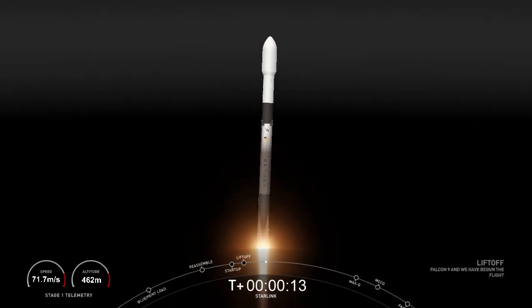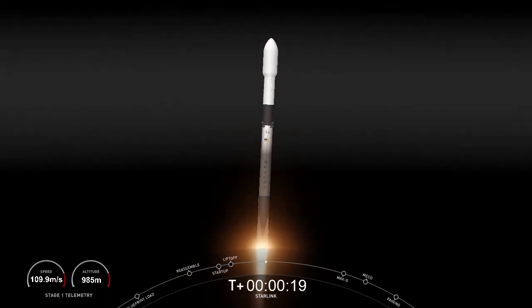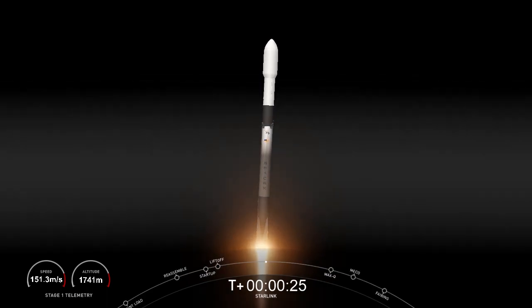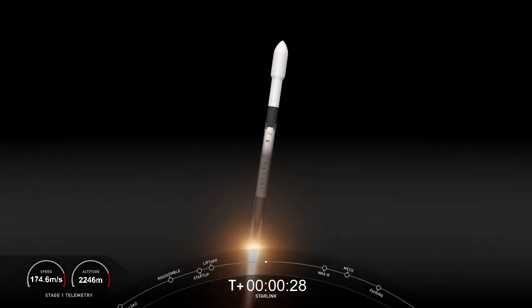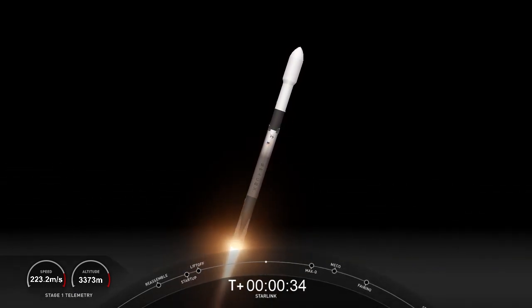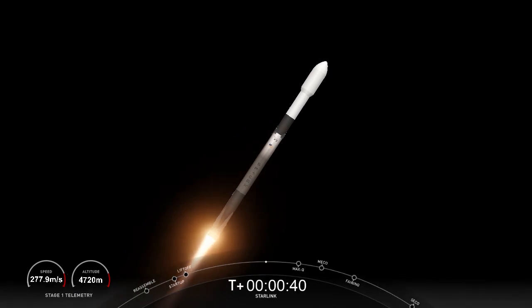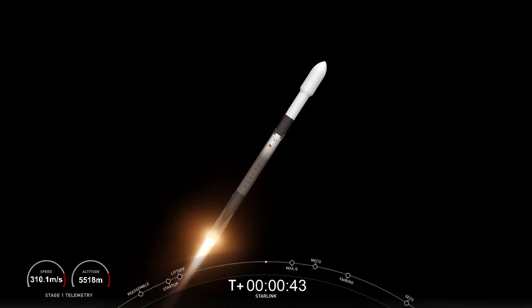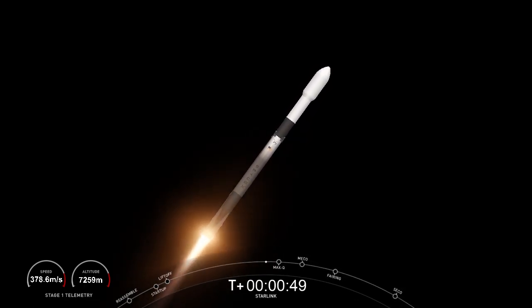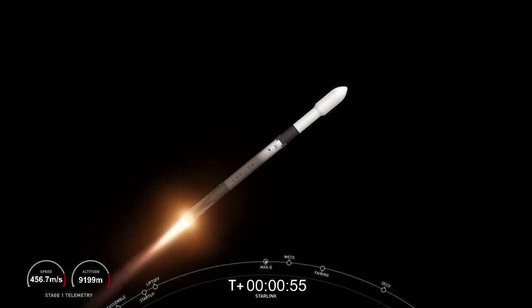Making those mission downrange. Stage 1 chamber pressures are nominal. Falcon 9 has successfully lifted off from Vandenberg Space Force Base carrying our stack of 52 Starlink satellites to orbit. Moments ago we throttled the engines down in preparation for max Q, or maximum aerodynamic pressure, which we should see in just a few seconds. Open the supersonic.